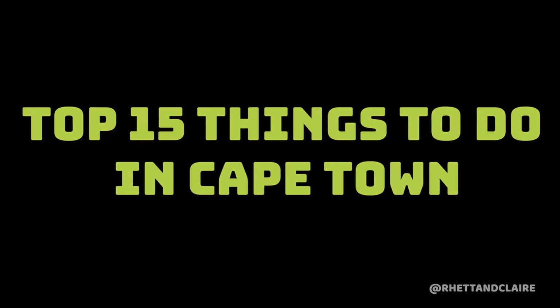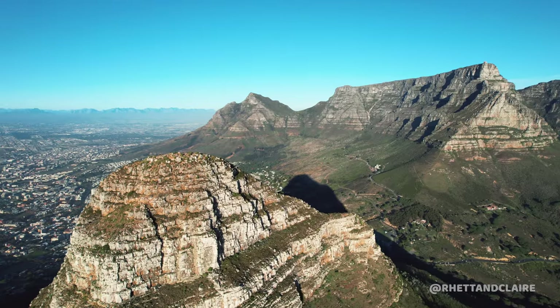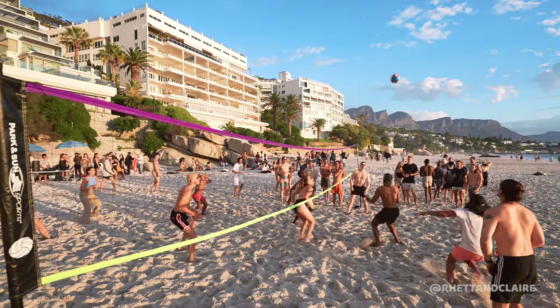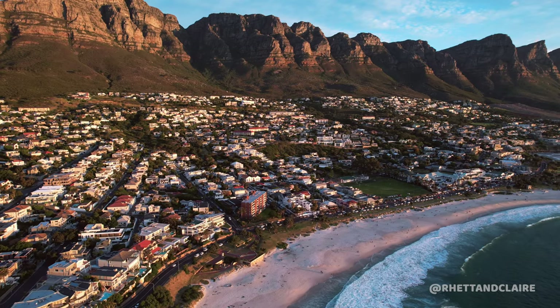We're back with part two of our top 15 things to do in Cape Town. If you missed part one, you can watch it linked above and down in the description. This one is bigger, better, and way more epic. So sit back and enjoy some of the most incredible activities you can do in one of the most beautiful cities in the world.